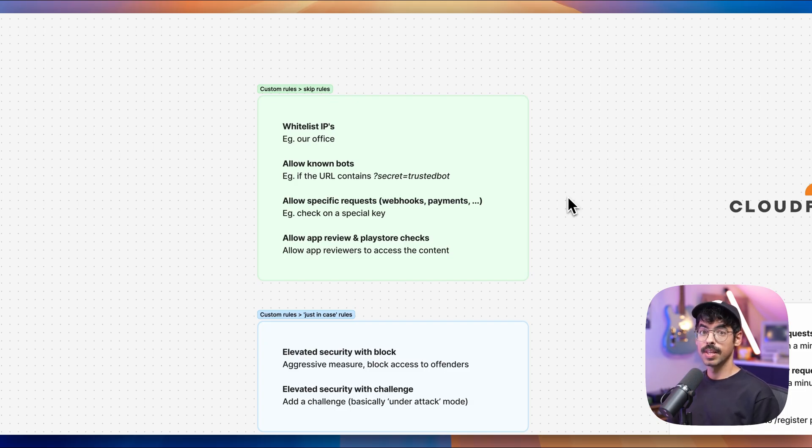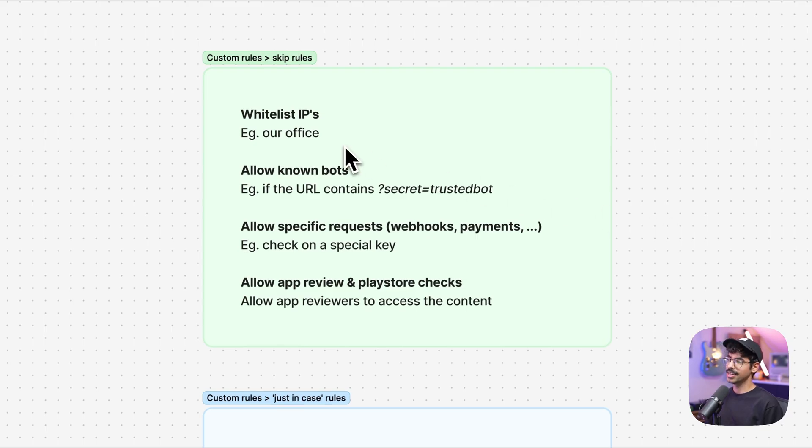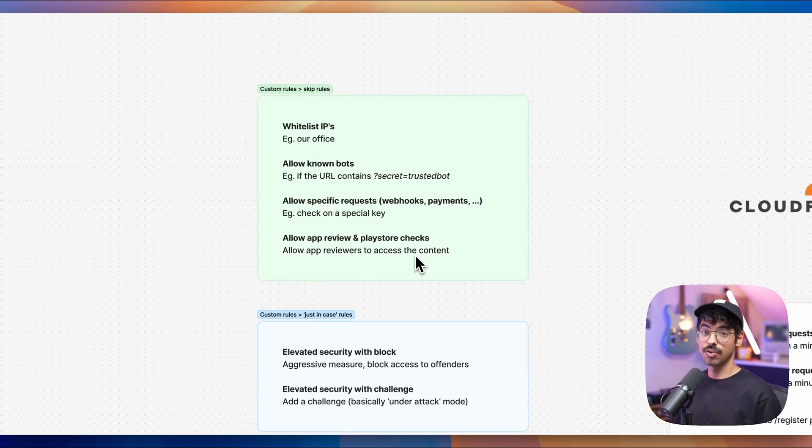Finally, let's look at our bypass rules. These rules bypass some or all rules if they match. The first is a whitelist of IP addresses — for example, our office. People at our office need a bit more access to the platform, so we bypass certain rules when the request originates from within our office. Next, we allow certain known and trusted bots — for example, our uptime checker — by passing in a secret string in the URL, such as secret=trustedbot. We check whether the URL contains this secret string, and if it does, we bypass certain rules. Similarly, our webhooks get a special key that bypasses certain rules, so we never block legitimate webhook traffic. The reason these rules are split out is because it makes reporting and analytics very easy. On a funny note, our application got rejected because Google and Apple App Store testers got blocked on the WAF. By adding a bypass rule, I ensure that both Apple and Google testers will never get blocked and can test our application successfully.